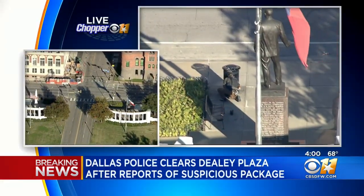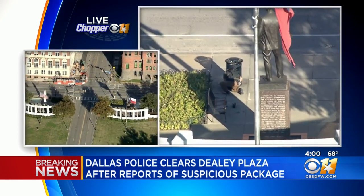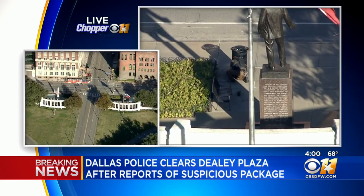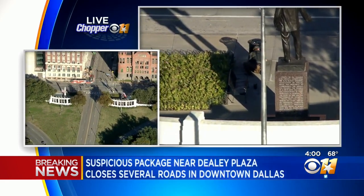Police are in the process of reopening the roads. Houston, Main, Commerce, and Elm Streets have all been blocked off. It still appears that they are blocked at the moment, but again, they're in the process of reopening the roads.